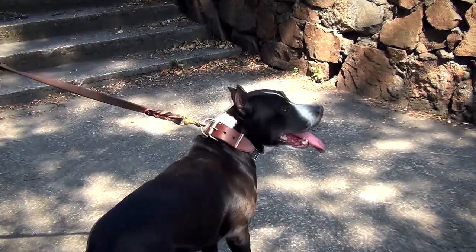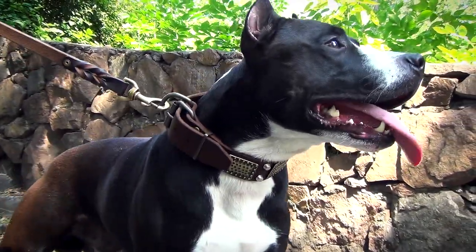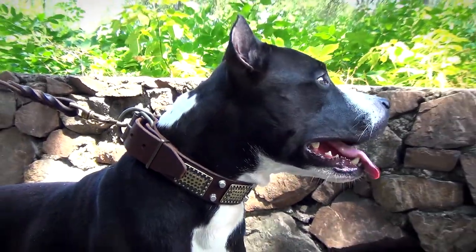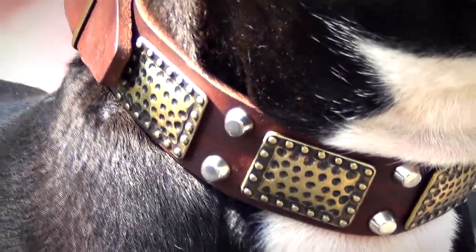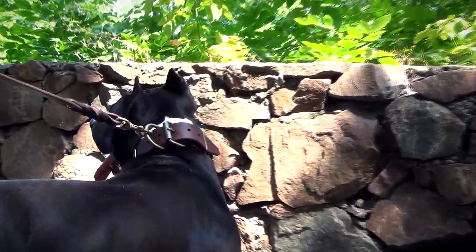This leather dog collar is created to add nobility and style to the appearance of your canine. Strength, quality and style are perfectly combined in one accessory. The collar is available in black, brown and tan colors, so you can choose the one that matches your dog better.